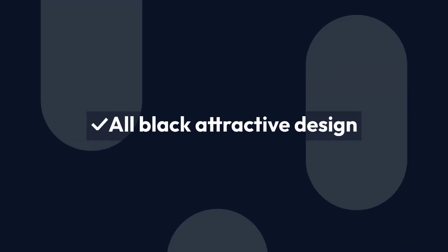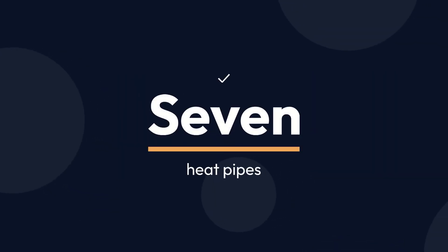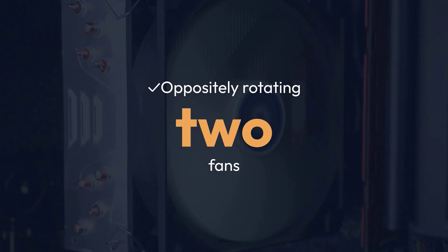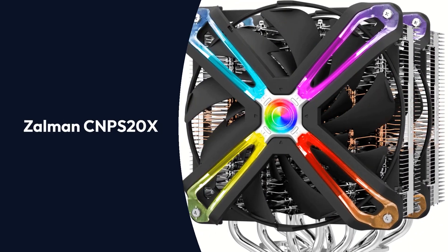Pros: All-black attractive design, quietest operation, 7 heat pipes, oppositely rotating dual fans. Cons: No anti-vibration pads.